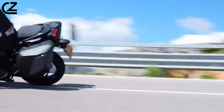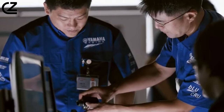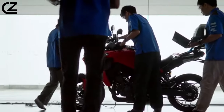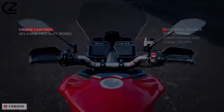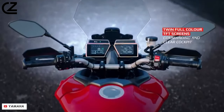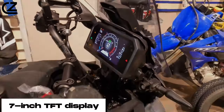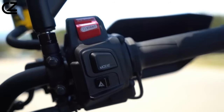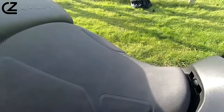Yamaha has listened to current Tracer 9 GT owners, working through the bike's weak points while adding a new layer of useful tech and function. In terms of updates, the GT Plus does away with the previous model's hard-to-read dual-pod instruments by gaining an all-new 7-inch TFT display. The switchgear's been redesigned too, as has the screen, and the seat's also been tweaked to improve comfort and control.